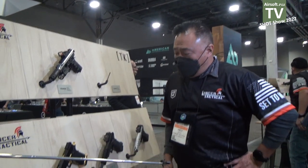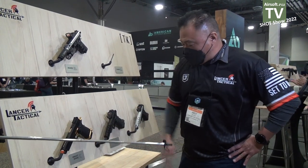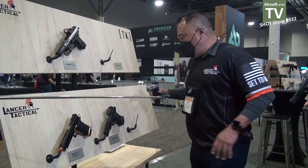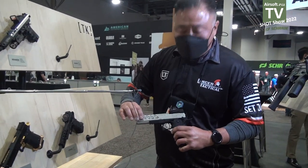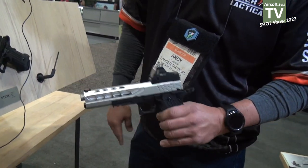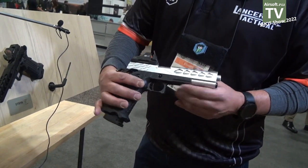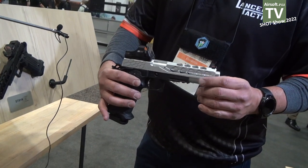Next we have our Lancer Tactical Nightshade High Cappa Series. We have the Nightshade and we have the Strike. We are actually going to be making our own slides — this is just a prototype — and the slides should be available by the summer.